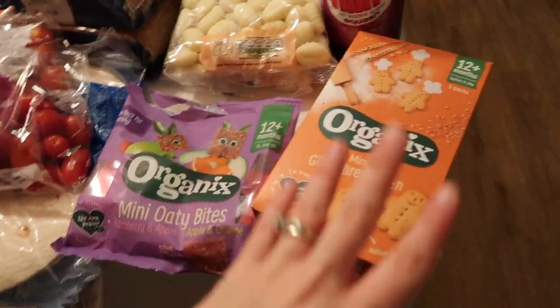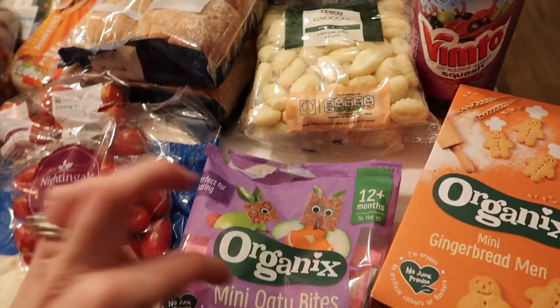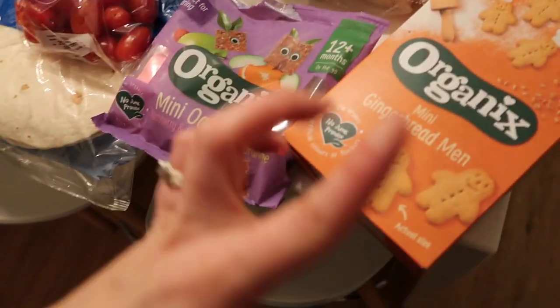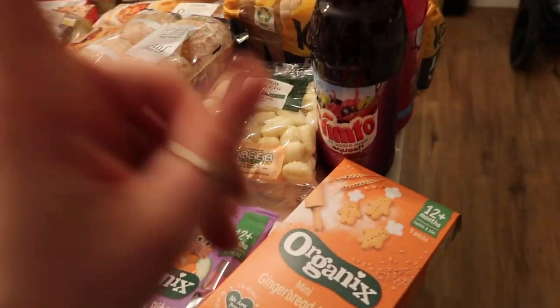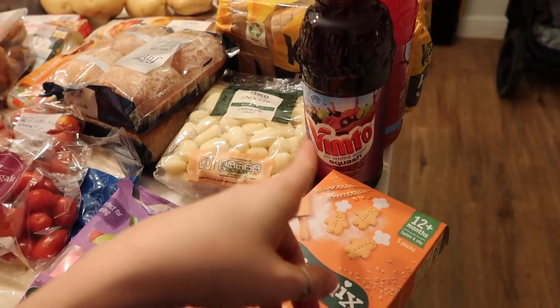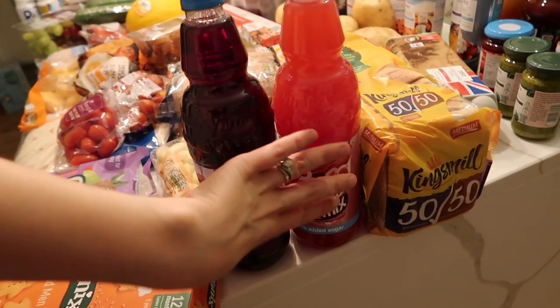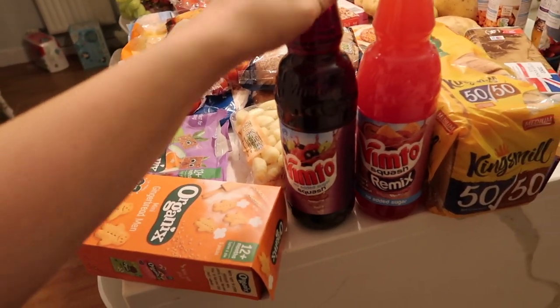For more snacks we've got organic gingerbread men and little mini oaty bites for lunch boxes, just to switch it up — although I'll check about nuts first, otherwise they'll be after-school snacks. Vimto was on offer so I got a normal Vimto and then the raspberry, orange and passion fruit one for the girls. They've been loving hot Vimto now that it's cold instead of just squash, so I got two this week.